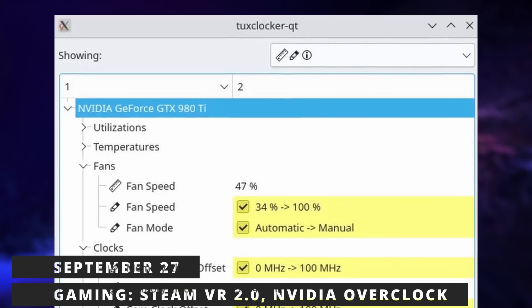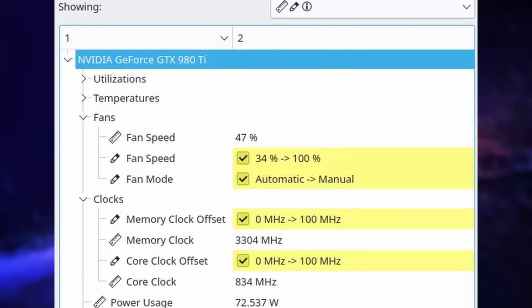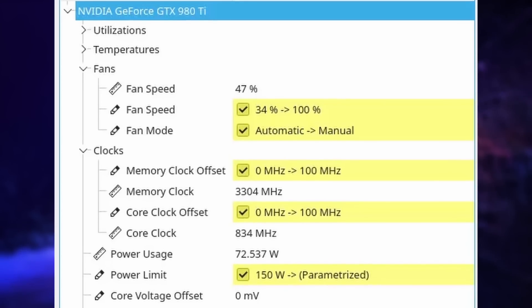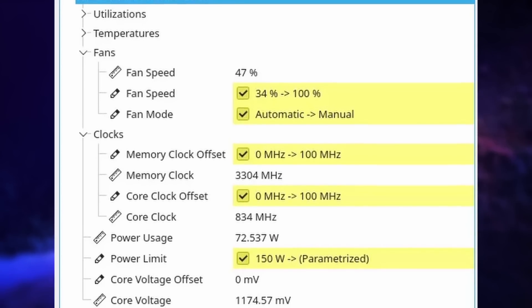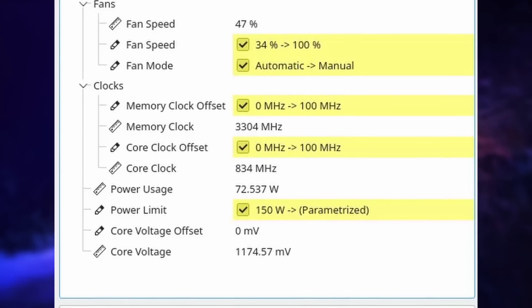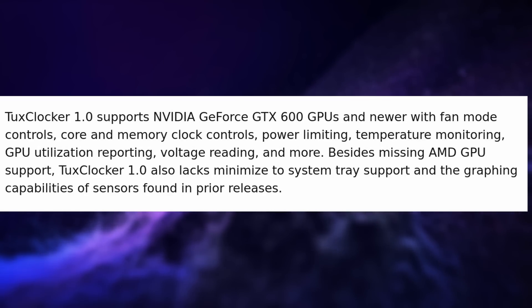In gaming news, there's a tool called TuxClocker with its first 1.0 release. It lets you overclock your NVIDIA GPU on Linux with a nice Qt-based graphical interface, letting you change the fan speed and fan mode, the memory clock, the core clock, and the power limit to eke every bit of performance out of your GPU. AMD and Intel GPUs aren't supported yet but should come later. The tool supports NVIDIA GTX 600 and later, and it also comes with a D-Bus API so other tools could make use of it as well.